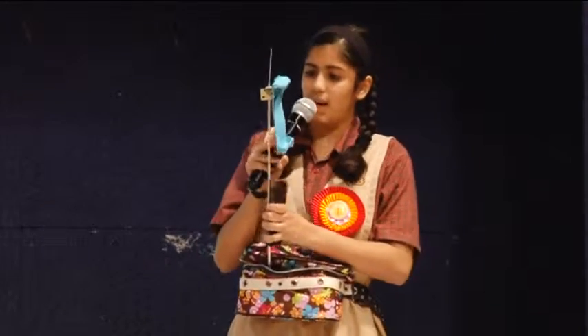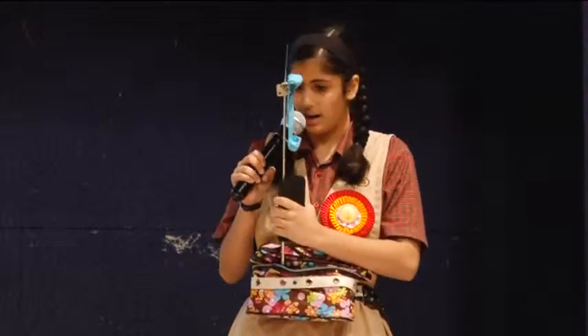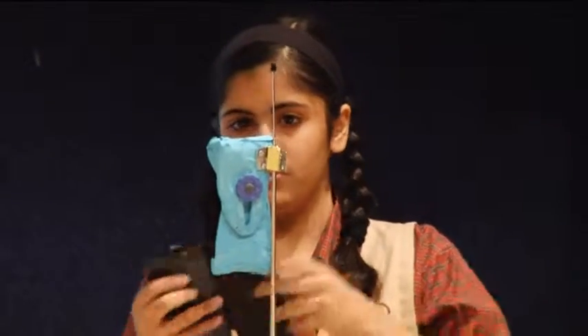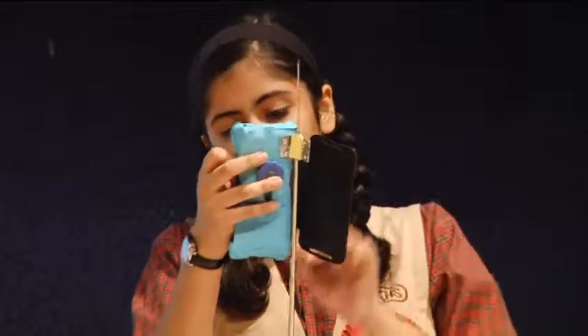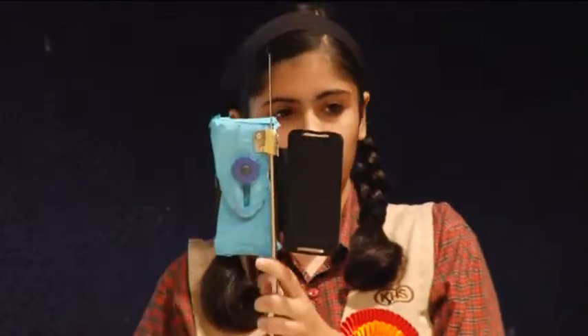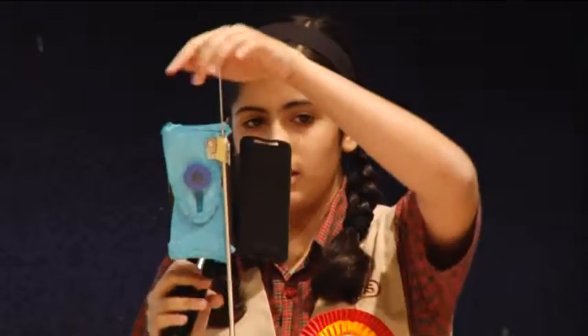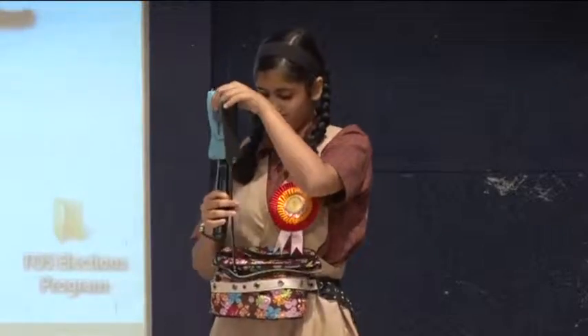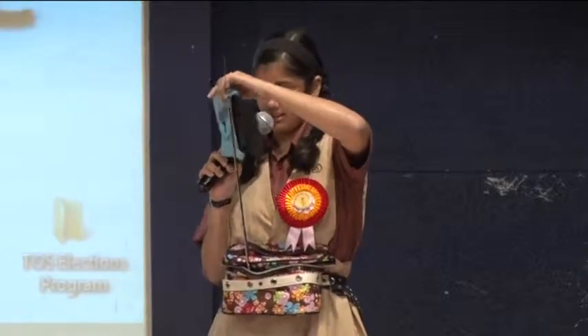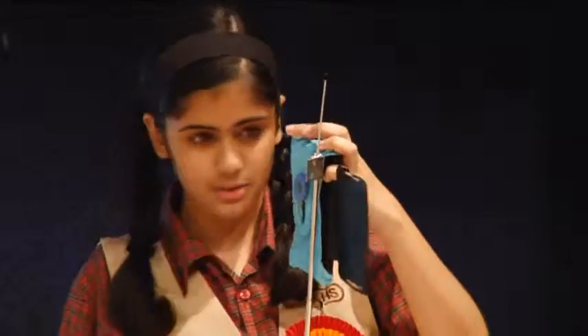Now I'm going to put my mobile in this clamp so that I can use it. So now I can use this — it is very comfortable and this clamp is extendable. I'll show you.